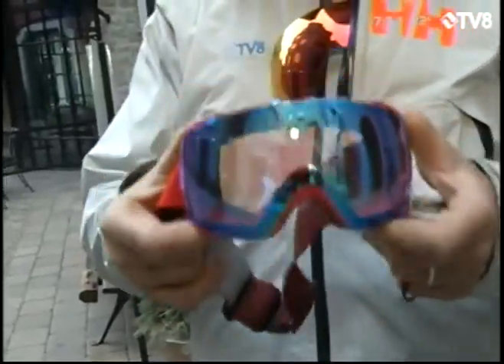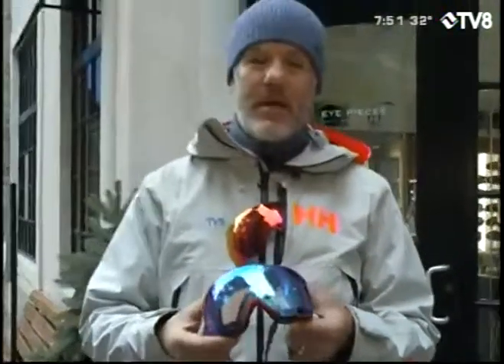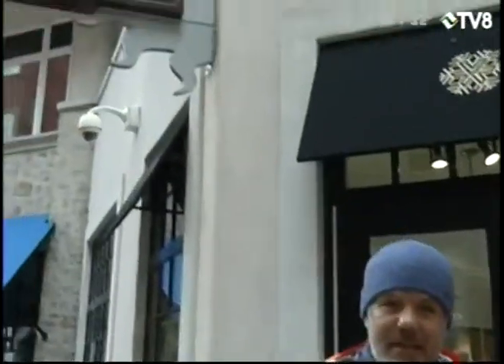This is the Smith I.O. Mag, available from that place right there — Eyepieces and the Goggle Bar. We have more of the show coming up. This is Good Morning Vail on TV8, today is Wednesday.